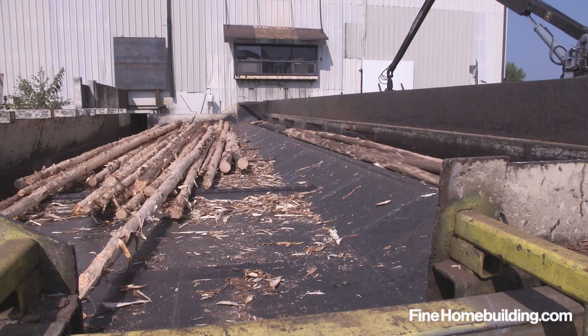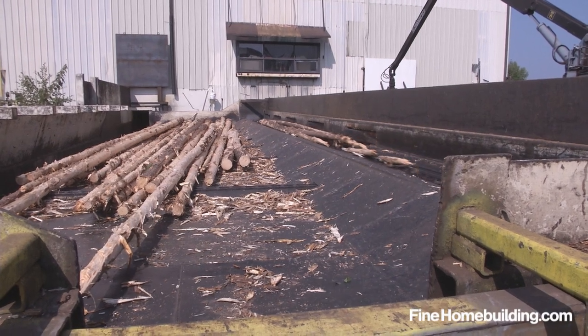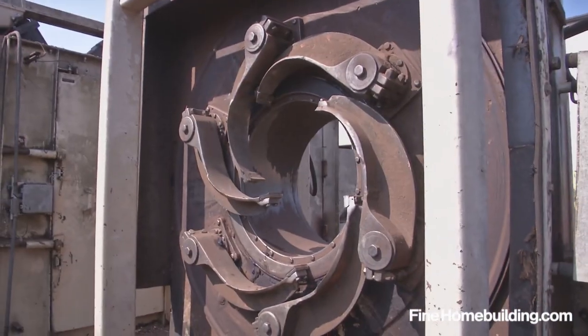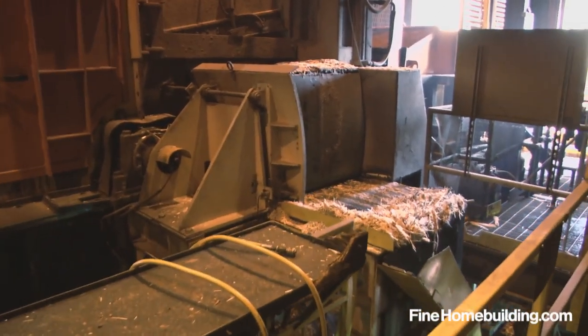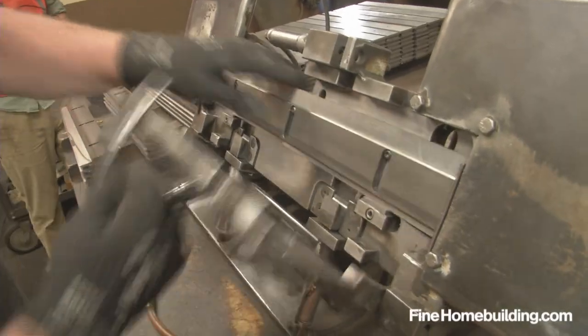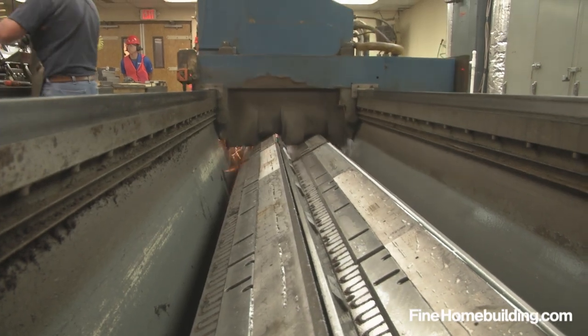With the bark removed, the stripped logs move along the conveyor belt to enter the facility, where a giant cutting machine called a waferizer or strander will cut the logs into precise strands. The machine is shrouded for safety and requires a continuous supply of resharpened knives to keep up with production.